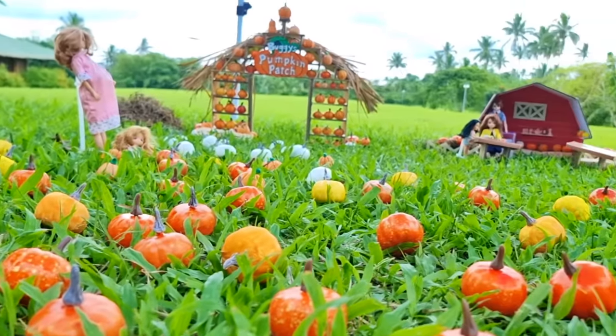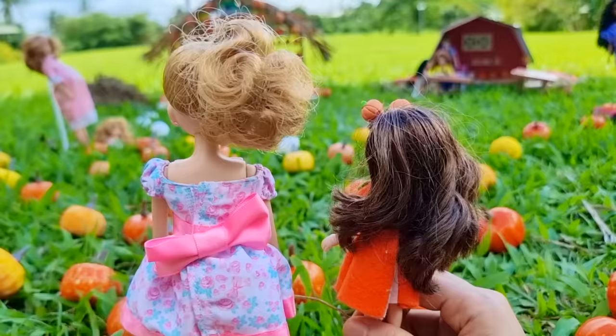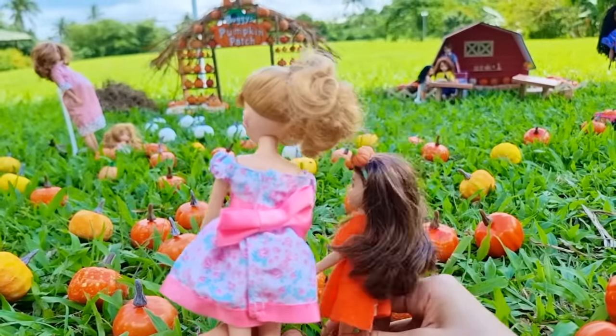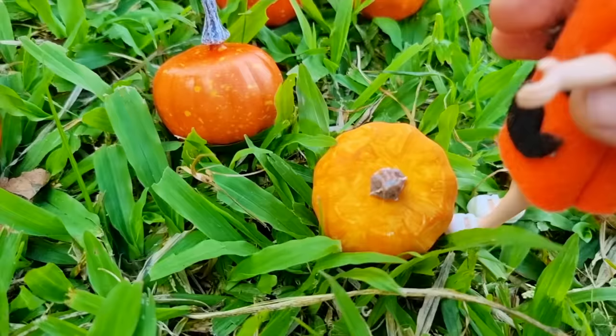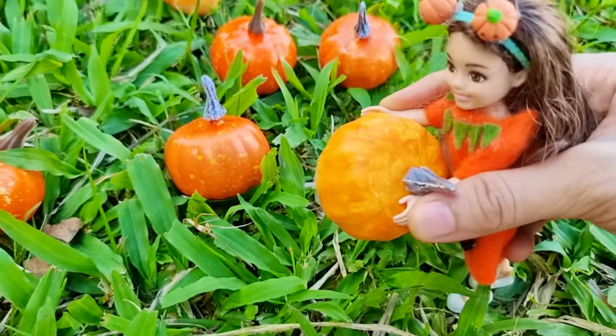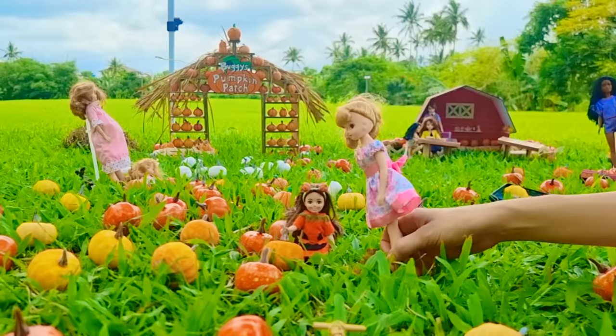Whoa, look — there must be thousands! It is incredible. Well, what are we waiting for? These pumpkins aren't going to choose themselves. Okay, let's go! Hey, I found a nice big yellow round pumpkin, let's get it. It's too heavy. That's right, we need a wagon — let me grab it.